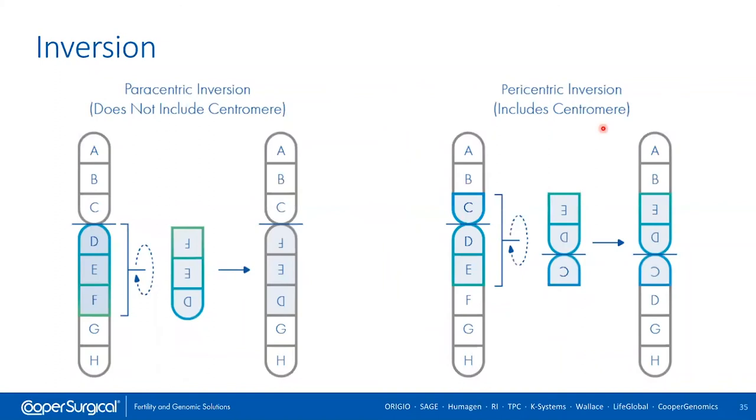Finally, there are inversions — where a region of a chromosome is taken out, flipped upside down, and put back in. All the genetic material is still there, just not in the right order. If a patient carries an inversion, the risk is actually for deletions and duplications of the regions outside of the inversion — counterintuitive, but the actual inverted area is usually fine. People who carry inversions face the same types of issues as those with translocations — recurrent pregnancy loss, infertility, or a child with a genetic syndrome.